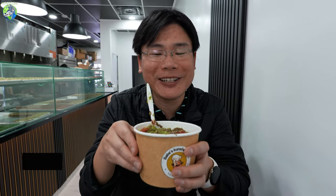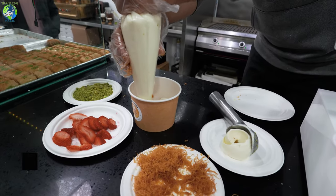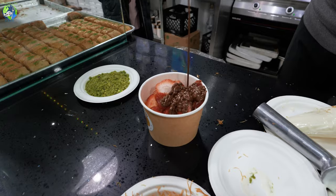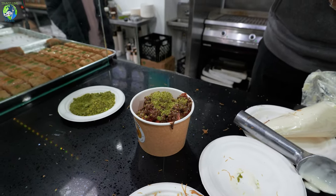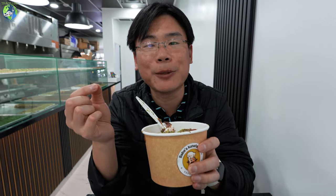Coming in as a surprise, they're letting us try their baba cup, which is coming out soon probably in time for spring and summer. It's ice cream with kunafa, strawberries, pistachio, and Nutella. It's such a nice combination. I like that they used Arabic ice cream — you don't really get a lot of Arabic ice cream in restaurants. You get the nice sweetness from the Nutella, some tart from the strawberry, crunch from the kunafa, and then the richness from the pistachio. So good.